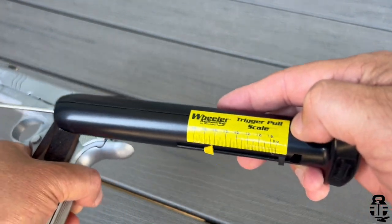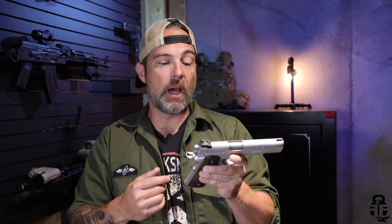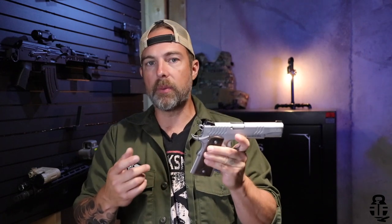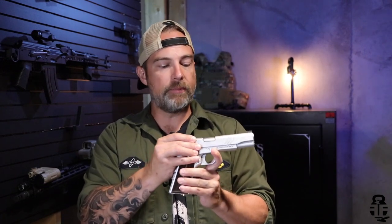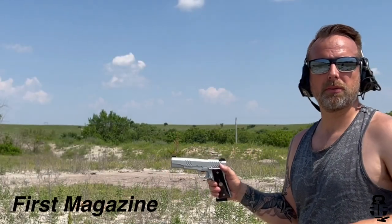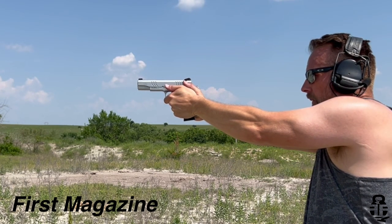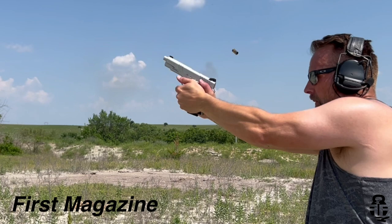One of the great things about this pistol is that it is very budget-friendly, coming in well under $600 in some cases. I have seen other pistols very similar to this from other manufacturers coming in a little bit more inexpensive, but at the end of the day this is still under $600, and I would say a good entry-level 1911.